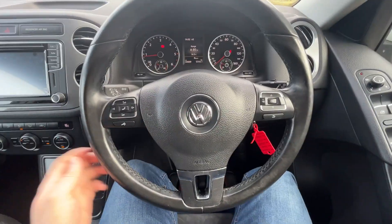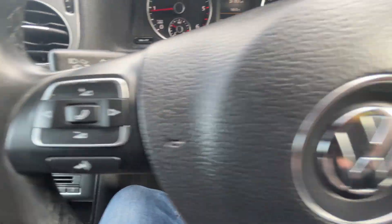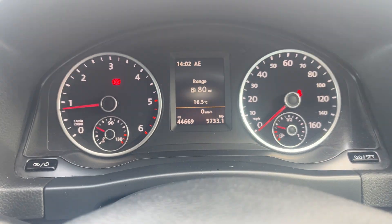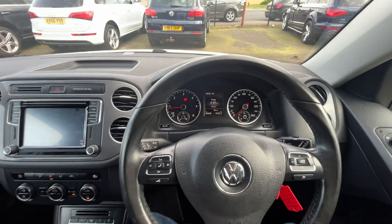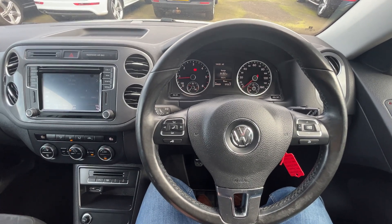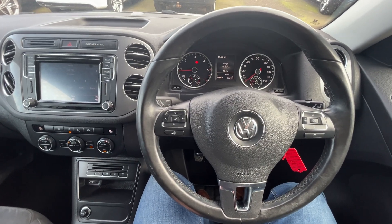Back over to the driver's side, finished off with a leather-bound multifunction steering wheel. And this car is on, like I said, a really low 44,669 miles. Thank you very much for watching this video. If you've got any questions about this car or any of our stock, please give us a call on 01724 876 555. Thank you very much.